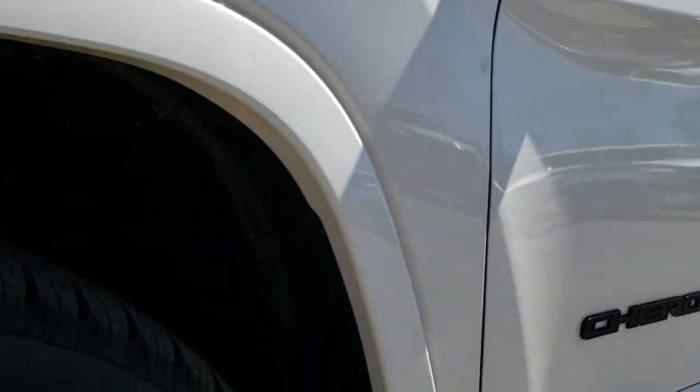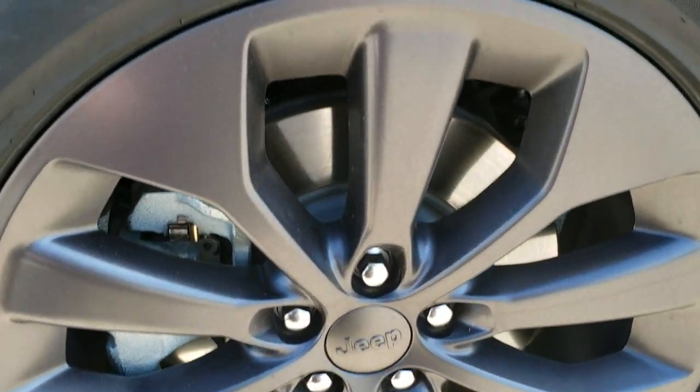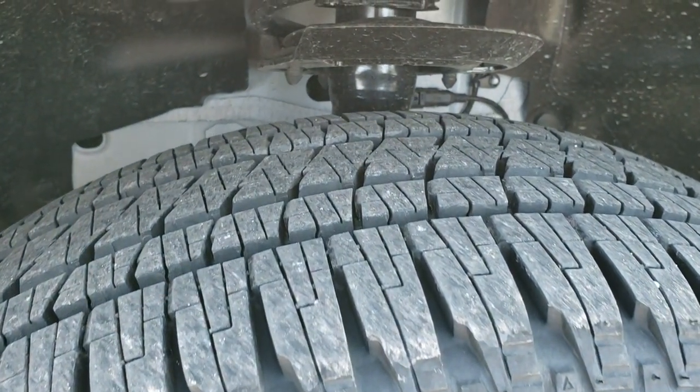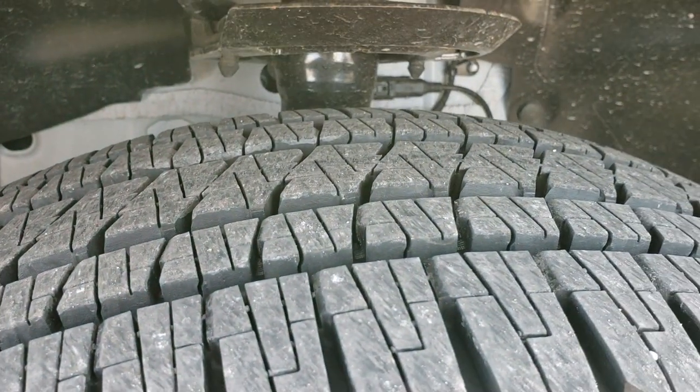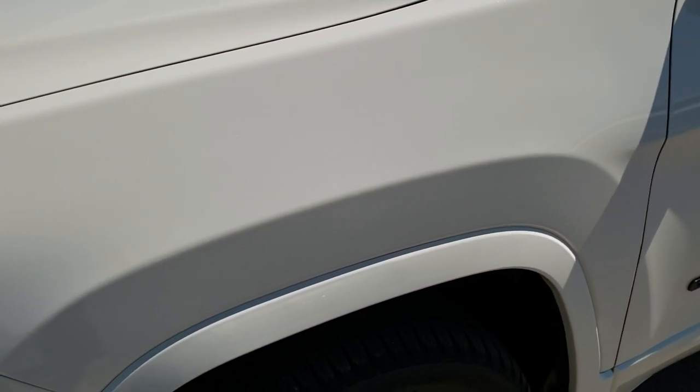No dents or dings down this side. Comes with the granite crystal painted alloy rims — no scuffs or scrapes on that rim — and it has the Bridgestone Dueler 235/50 R19 tires. These tires are like-new; like I said, only 313 original miles on this vehicle.